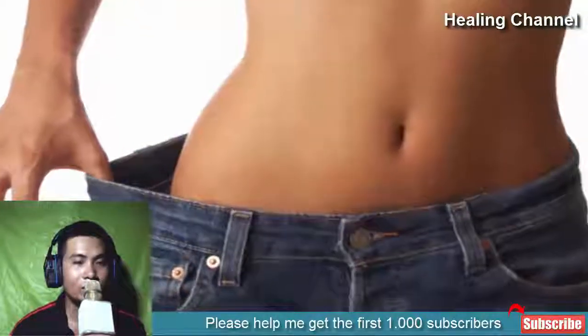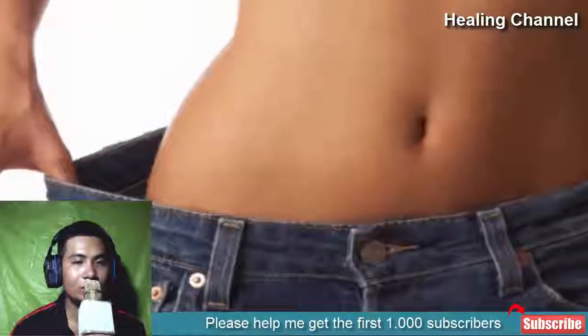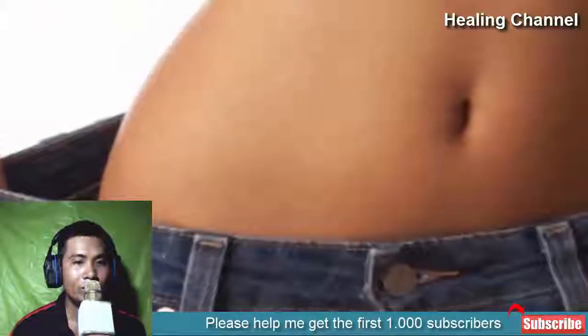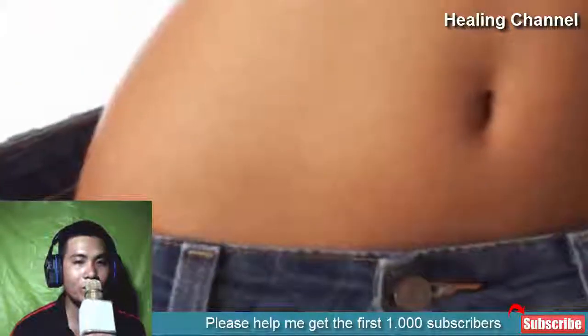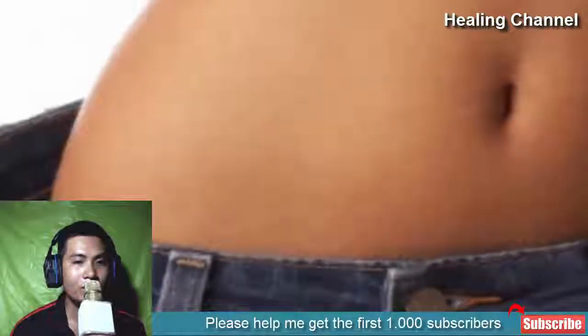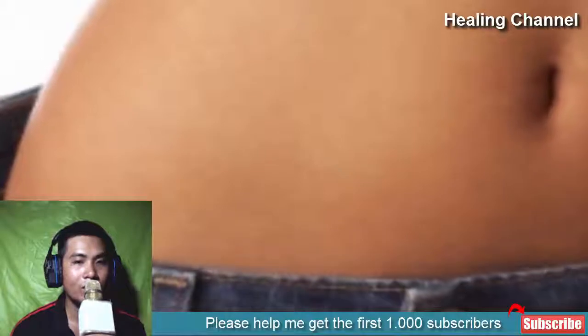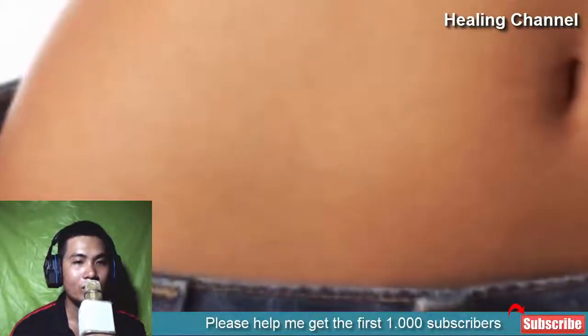6. Comfortable Clothing. Comfortable clothing helps in reducing the symptoms. Get rid of tight-fitting, uncomfortable clothes from your closet. Always choose loose, soft, and breathable pants and underwear. Comfortable clothing helps avoid irritation, scratching, and sweating of the hemorrhoid area.